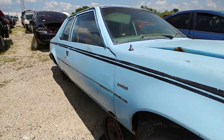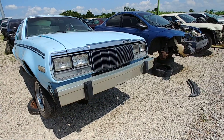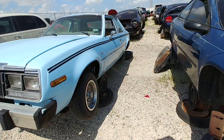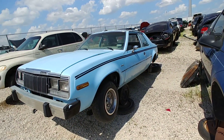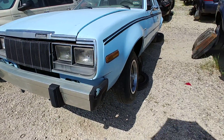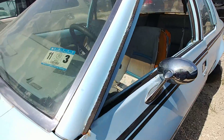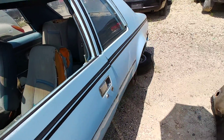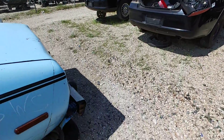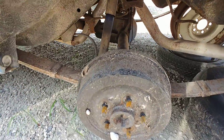I think the Concords had like an opera window or opera glass in the back, or maybe a half vinyl roof or something. This fixed quarter glass looks better to me. Only two rally wheels though — that sucks. I guess it was last on the road in 2003 or something like that.